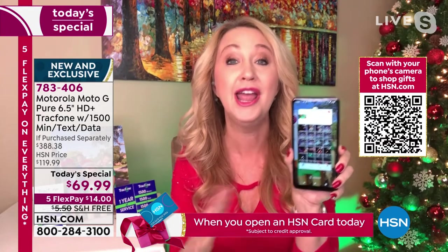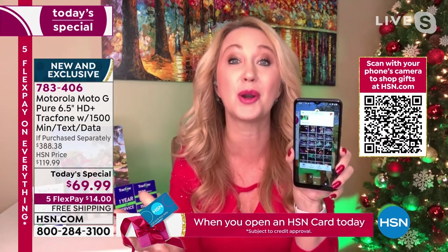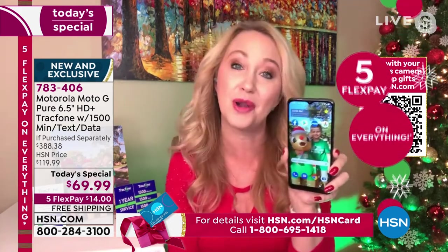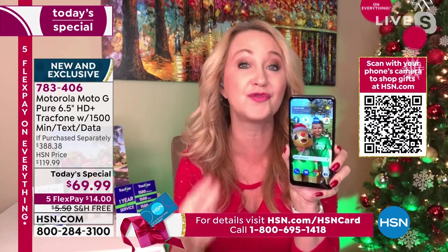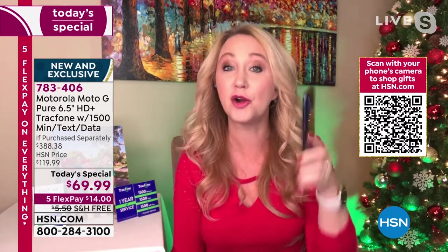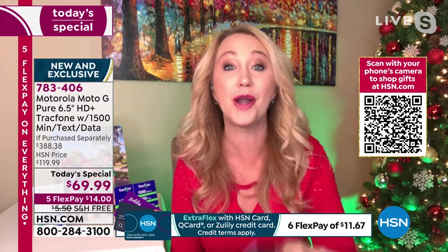If you need a new phone and you're ready to banish the bills forever, this is a great way to do it. With TrackPhone, there are no bills, no credit checks, no overage fees, no hidden costs, no roaming, no early termination — all the junk we hate about cell phone service goes away. And you're getting some of the coolest features we've ever seen, including water resistance.